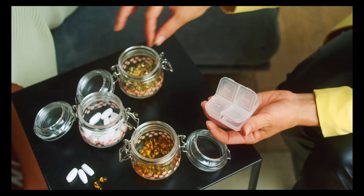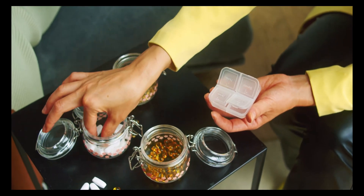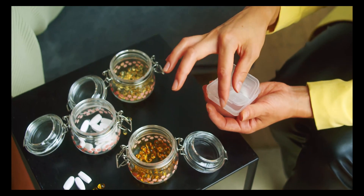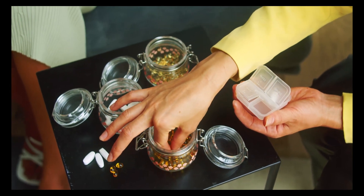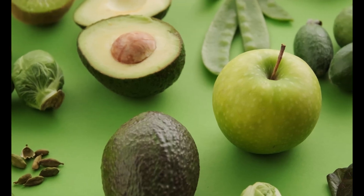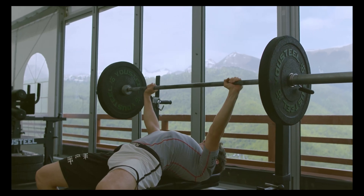The fourth key factor is nutrition and supplementation. While protein is important, other nutrients and supplements can also support muscle growth. For example, carbohydrates are essential for fueling your workouts, and healthy fats can support hormone production. Supplements like creatine, beta-alanine, and BCAAs can also support muscle growth and improve exercise performance.